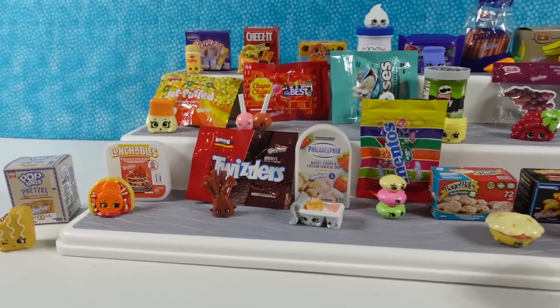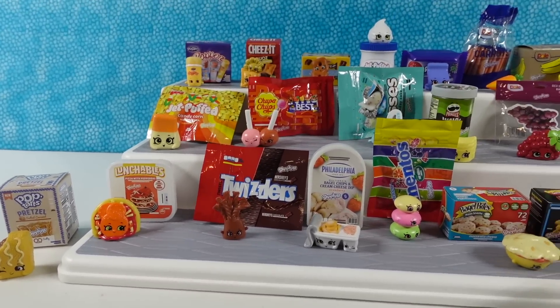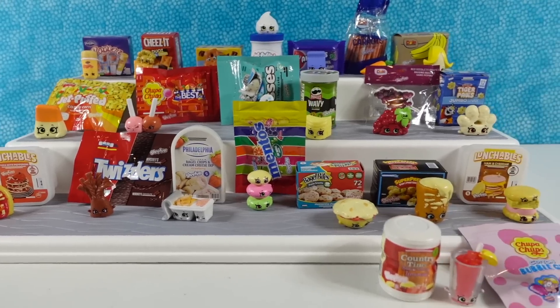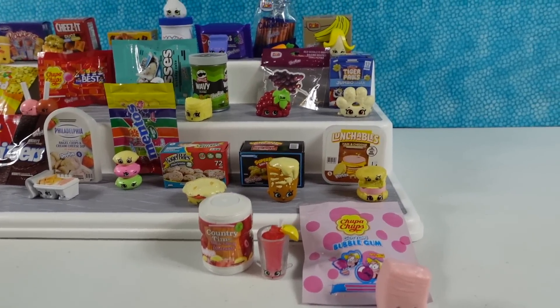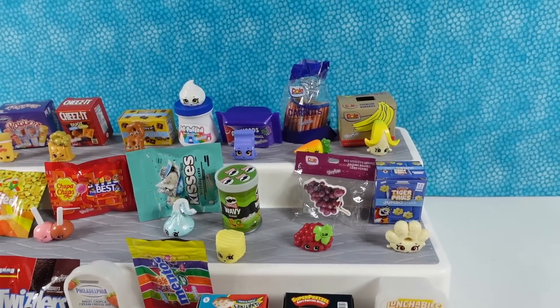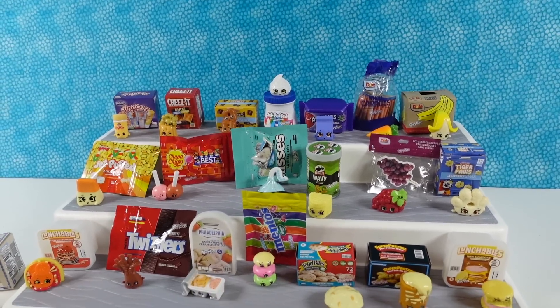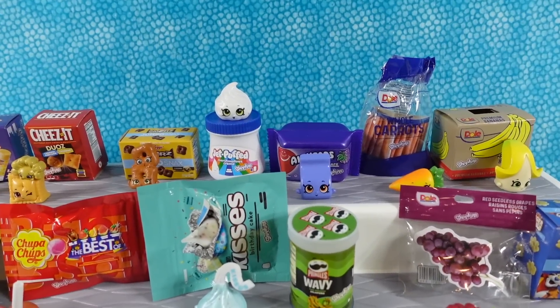These were a lot of fun. I am always impressed that Shopkins comes up with new ideas. They're so cute. We're going to pick our favorite that we would eat, and then our favorite overall. I have an honorable mention: the Jet Puff marshmallow — a little squishy marshmallow. I love the container and the little squishy marshmallow.